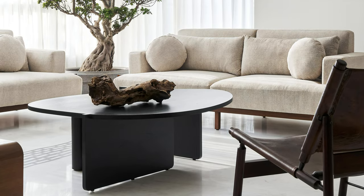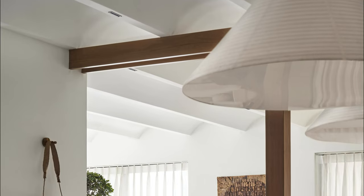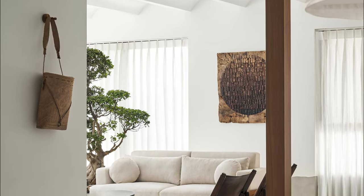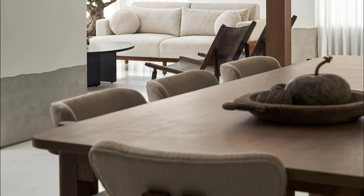Rarely do designers encounter clients as free-spirited and uninhibited as Nikhil and Anjali. They defy societal norms, and when they approached the designers to create their home, it was evident that the process would be akin to translating their vibrant personalities into architectural poetry.